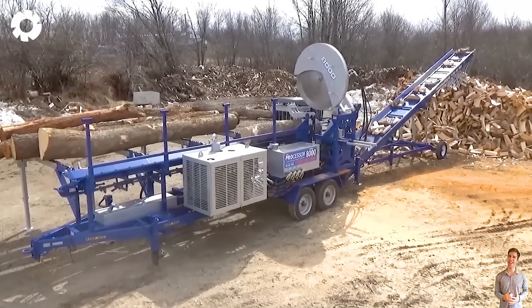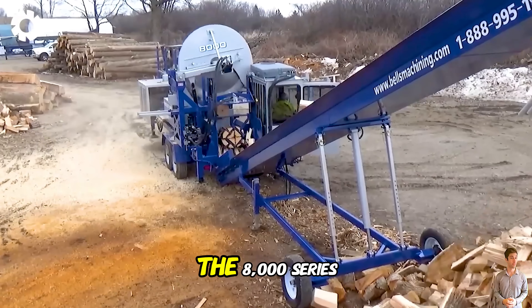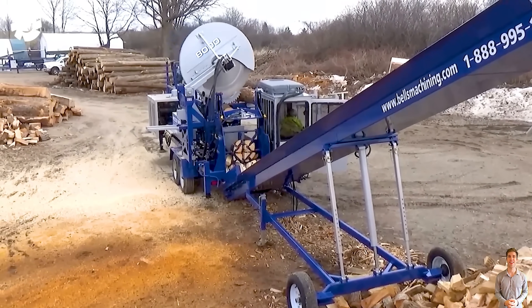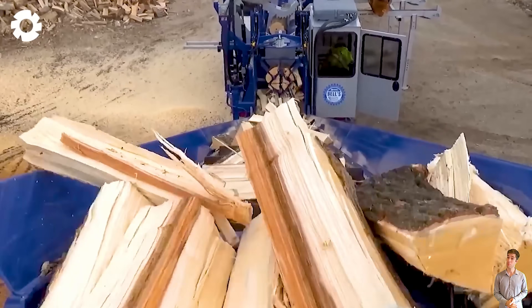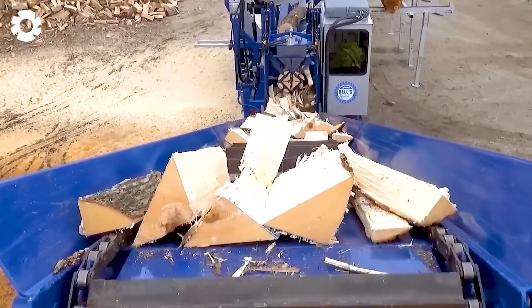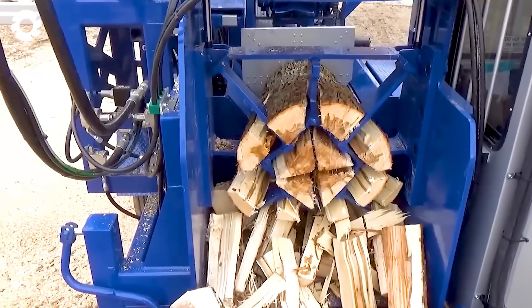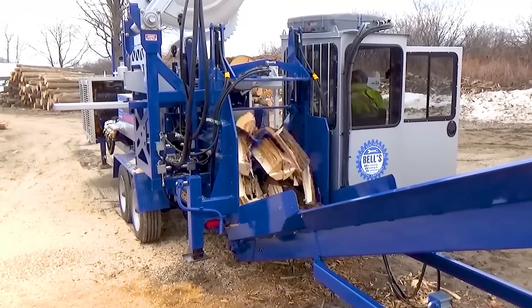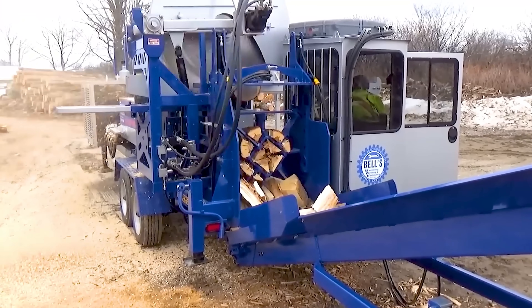To enhance efficiency in wood processing, the 8000 Series Circular Log Processor, combined with Posh Gleibnitz's SpaltFix K-Vario automatic saw, offers absolute precision. This machine enables quick cutting and splitting of firewood, optimizing work productivity.